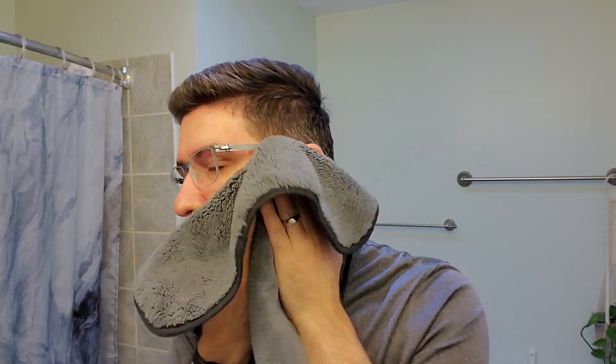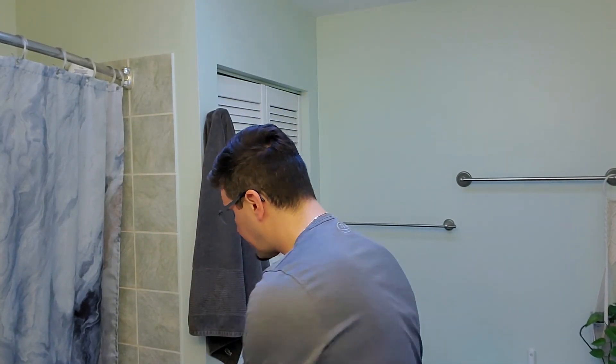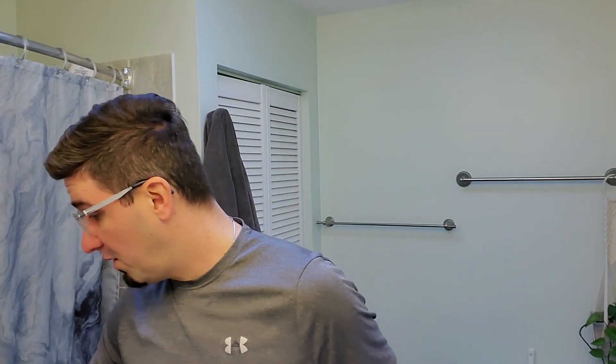Rinse the face with cold water. It's so refreshing. I didn't sleep well last night, so that shave is boosting the energy levels right now. Time for the splash — we're going to open it for the first time together.